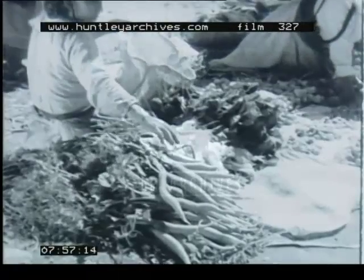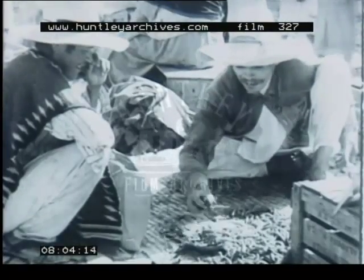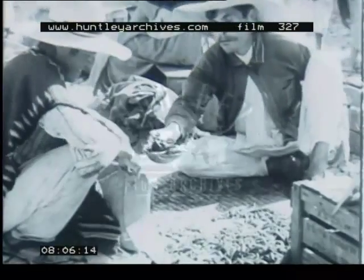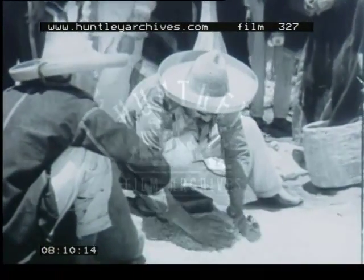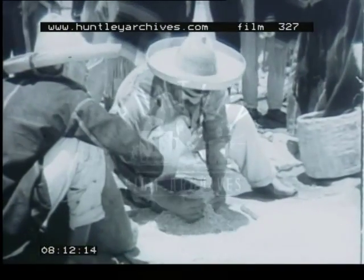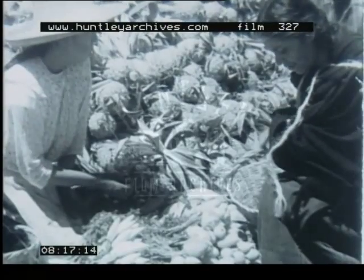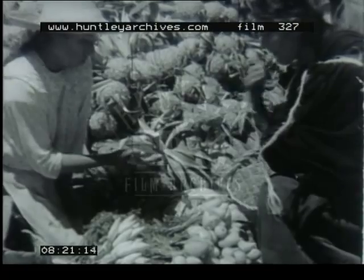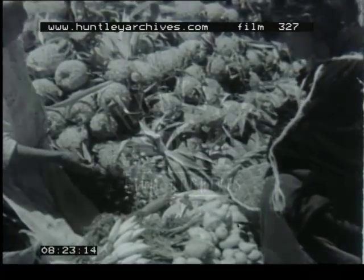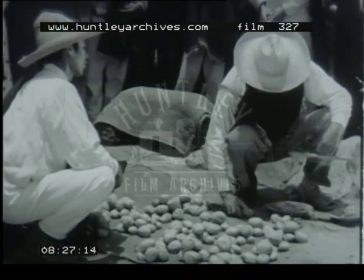Apples, onions and radishes, chili peppers, maize for grinding into flour, pineapples — potatoes are a luxury and are carefully weighed.